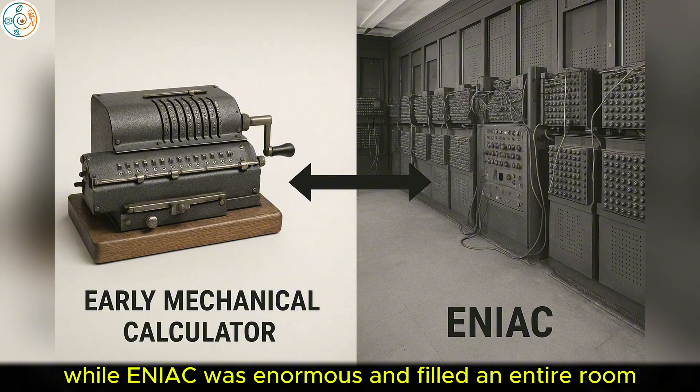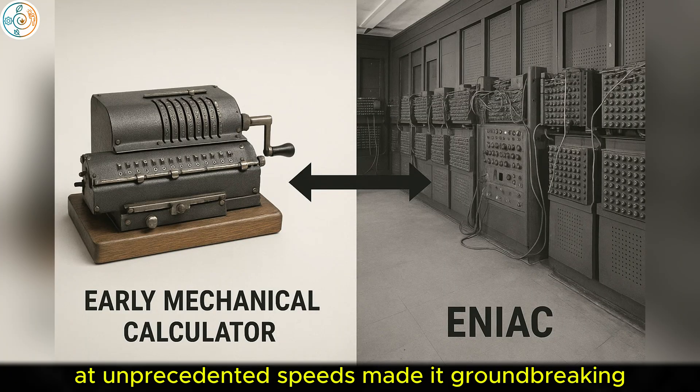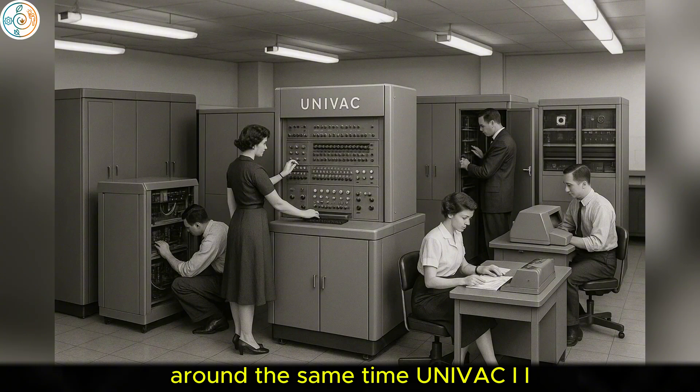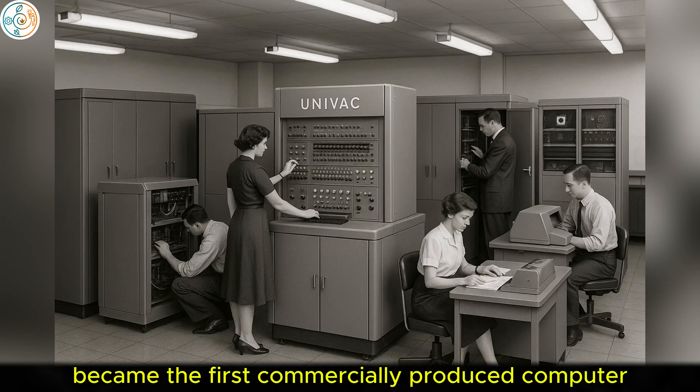While ENIAC was enormous and filled an entire room, its ability to perform calculations at unprecedented speeds made it groundbreaking. Around the same time, UNIVAC I — Universal Automatic Computer 1 — released in 1951, became the first commercially produced computer.